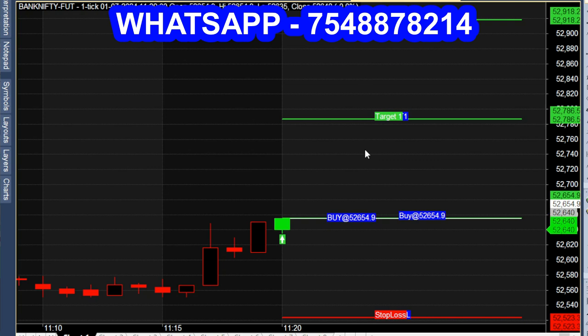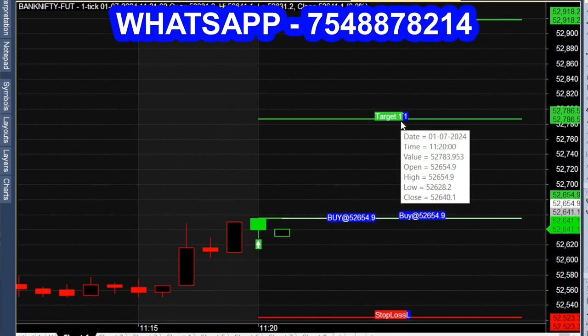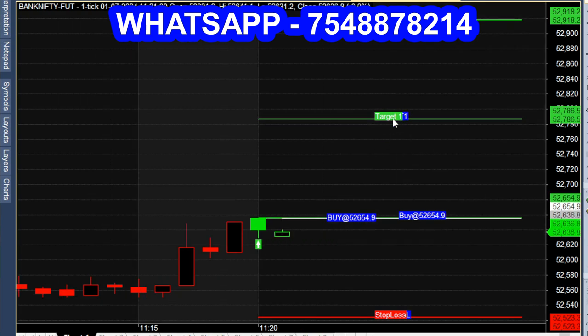On July 1st at 11:20, you will see a buy call — green color candle open. Buy at 52654. Green candle, white line — this is the entry point. First target, 2nd target: 100 and 200. There is a stop loss with a 1-to-1 ratio. First target maximum.